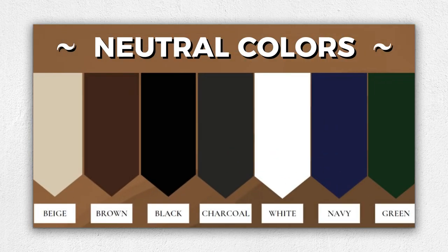The power of neutral colors and patterns. When cultivating an old money aesthetic, neutral colors and patterns play a vital role. Opt for timeless hues such as beige, brown, black, charcoal, white, navy, and green. By combining these colors, you can effortlessly achieve a well-balanced and sophisticated ensemble.